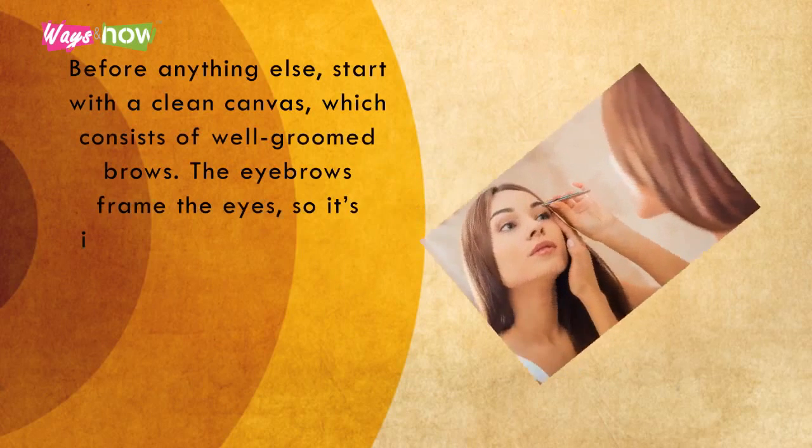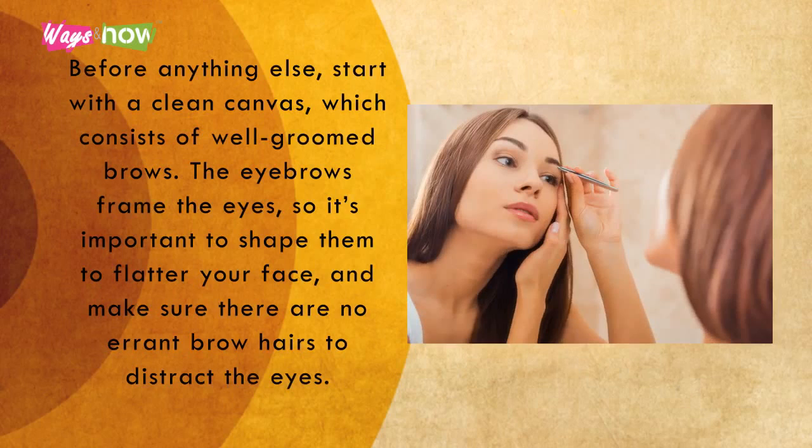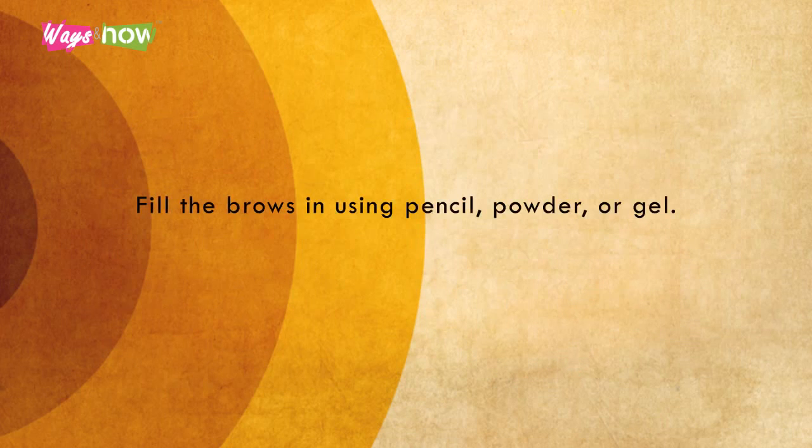One. Before anything else, start with a clean canvas, which consists of well-groomed brows. The eyebrows frame the eyes, so it's important to shape them to flatter your face, and make sure there are no errant brow hairs to distract the eyes. Fill the brows in using pencil, powder, or gel.